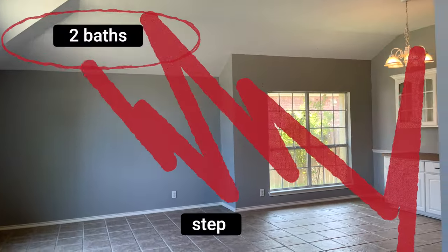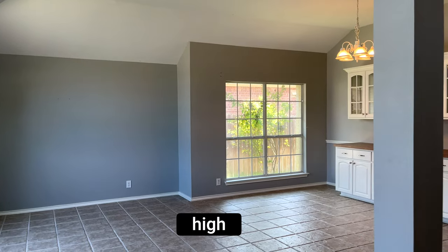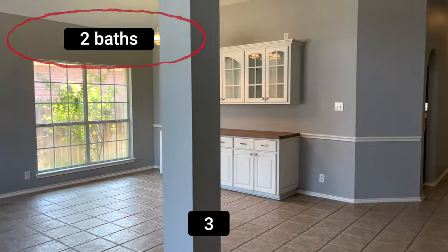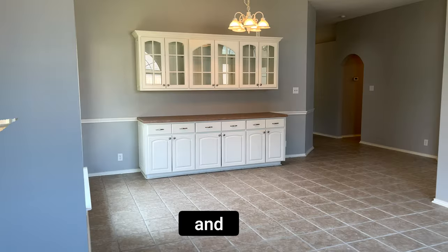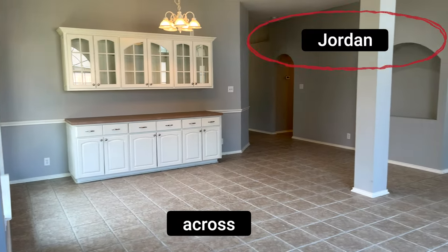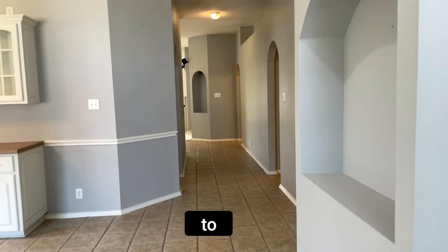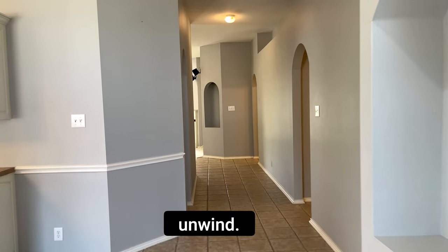As soon as you step inside you're greeted by high ceilings that flood the space with natural light. With three spacious bedrooms and two bathrooms spread across 2,457 square feet, there is room for everyone to relax and unwind.